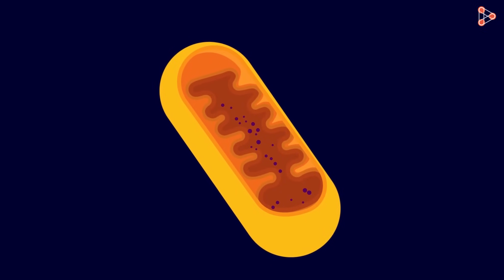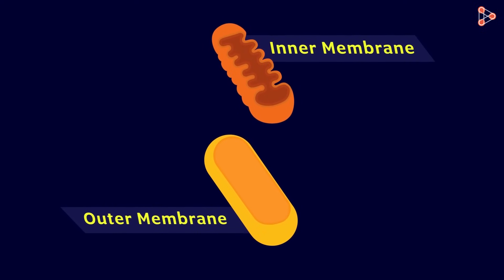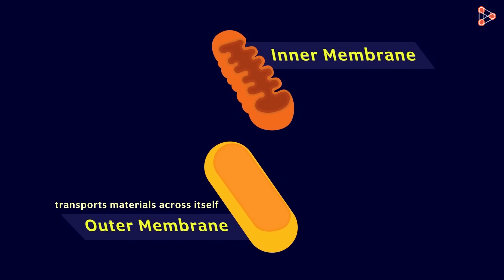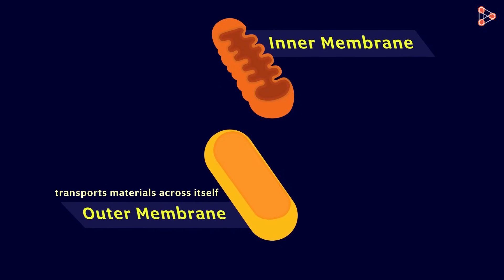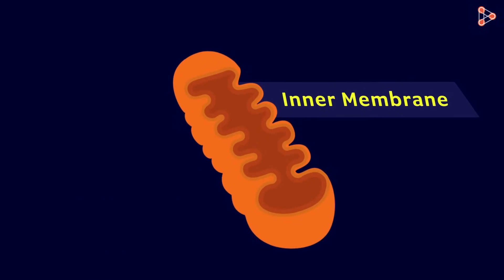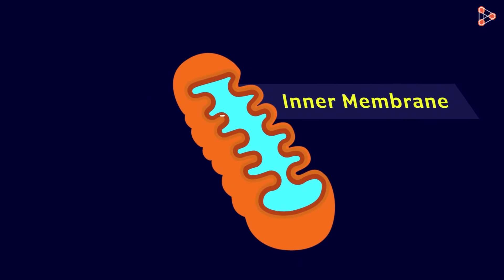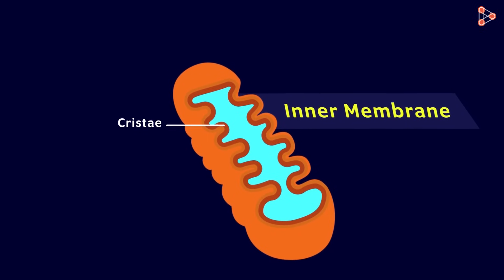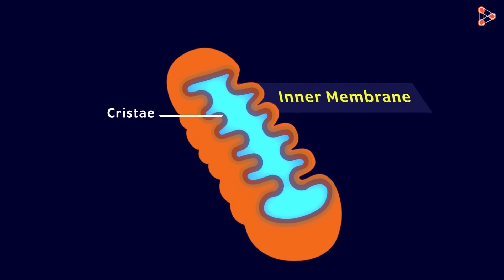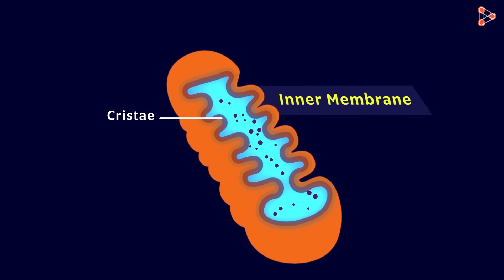So how does this powerhouse of the cell look like? The mitochondria has two membranes: the outer membrane and the inner membrane. The outer membrane is porous, which means it allows the transport of materials across itself. The inner membrane is slightly different and interesting to understand — it is thrown into several folds and therefore has a larger surface area. These folds are referred to as cristae. A larger surface area would be a wider base for ATP-generating chemical reactions.